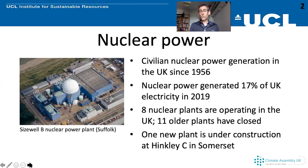In the most recent year we have data for, in 2019, nuclear power was generating 17% of UK electricity. We currently have eight nuclear plants operating around the UK. Most of those are quite old, and one of them called Sizewell B, which is pictured on this slide, was put into operation in the mid-1990s.